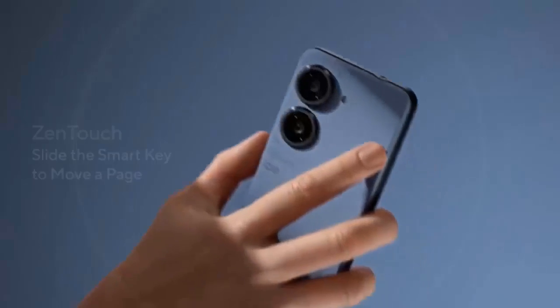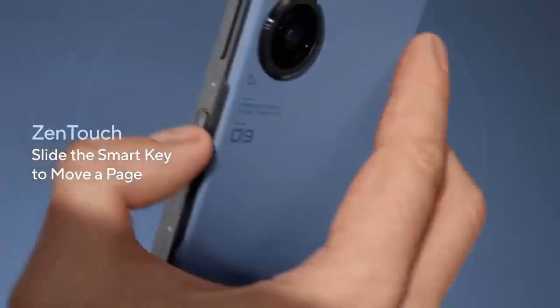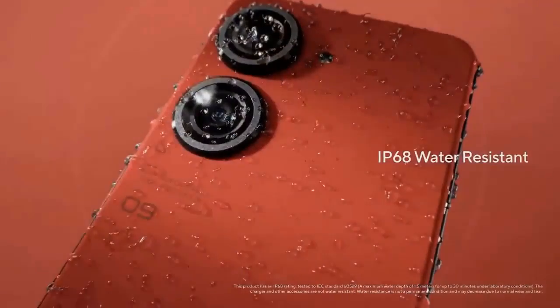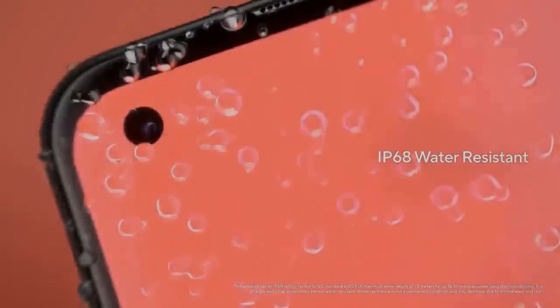The fingerprint reader will be on the side. The listing also includes the date of last guaranteed OS updates as August 2024.